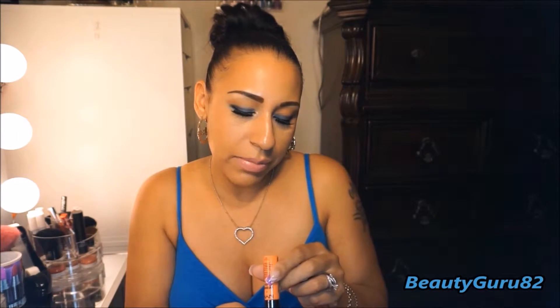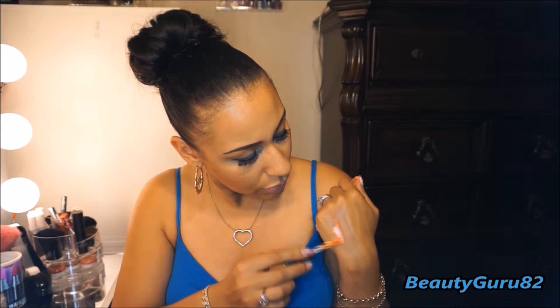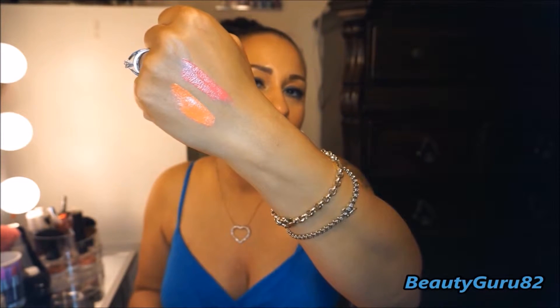I have two of the NYX Intense Butter Glosses that just came out recently. I have one in the shade Banana Split. These are very vibrant and creamy. I love them. And this one is Napoleon. Just look at that pigmentation, it's so gorgeous. I love these — just screams summertime.